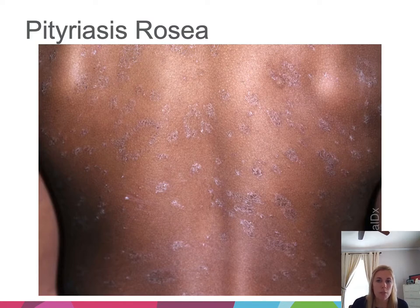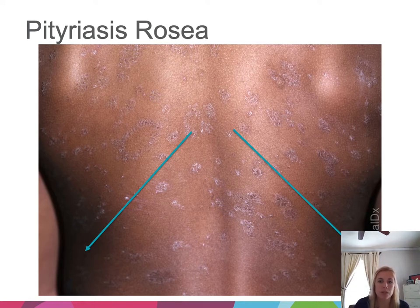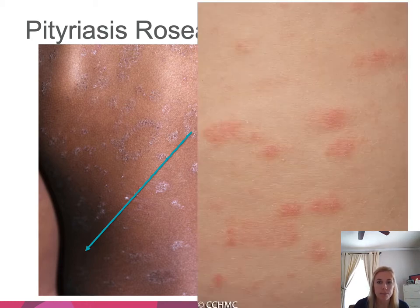Pityriasis rosea is more common in teens and presents initially as a single larger herald patch, followed by generalization of smaller scaly papules over several weeks, self-resolving over two to three months. It's thought to be viral as it comes up more in spring and fall. The lesions form ovals on the long axis that line up with natural skin folds — on the back, this gives the classic Christmas tree pattern.